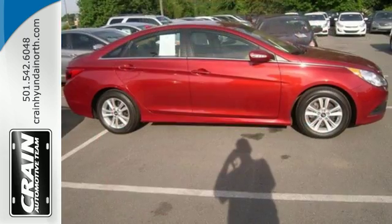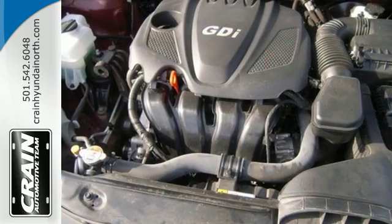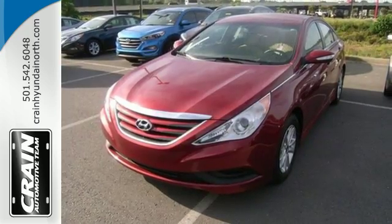This Sonata also comes equipped with stability and traction control, multiple airbags, and an emergency communication system. There's never been a family sedan quite like this. Cruise in today for a test drive.